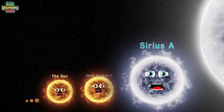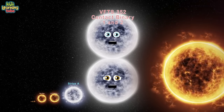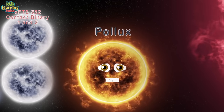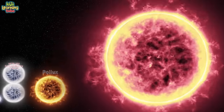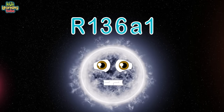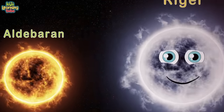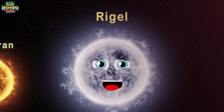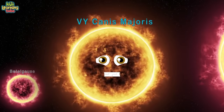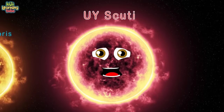VFTS 352 is a contact binary — two very hot, bright, and massive stars that orbit each other. Pollux and Arcturus are red giant stars. R136a1 is a Wolf-Rayet star. Aldebaran is a red giant star. Rigel is a blue-white supergiant. Betelgeuse is a red supergiant. VY Canis Majoris is a red hypergiant star with mass. UY Scuti is the biggest red supergiant.